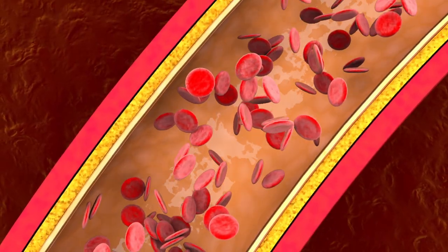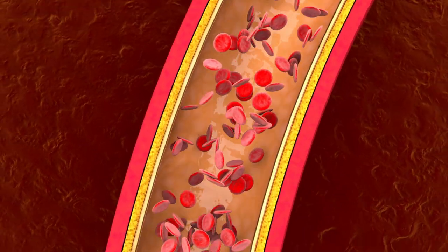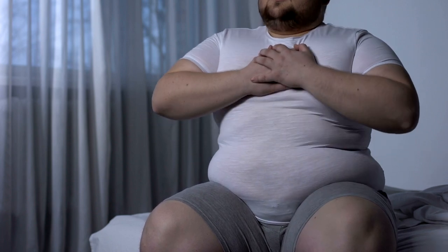The symptoms of blocked arteries depend on which arteries are affected and how severely they are blocked. Some common symptoms include chest pain or discomfort. This is often the most common symptom, especially in the case of coronary artery disease, which occurs when the arteries that supply blood to the heart become narrowed or blocked. Chest pain may feel like a pressing or squeezing sensation, and it may be accompanied by shortness of breath, sweating, nausea, and lightheadedness.